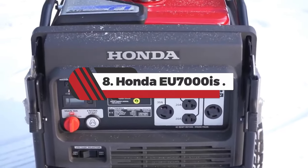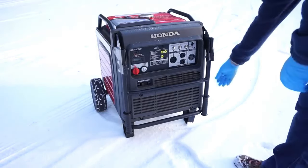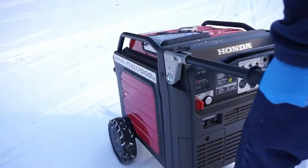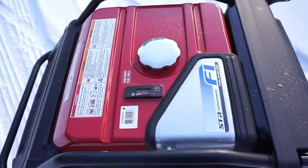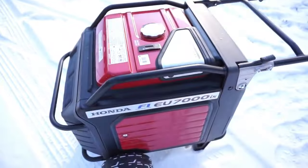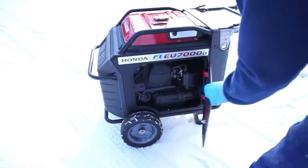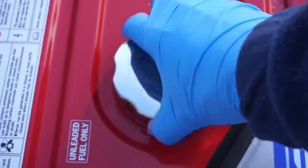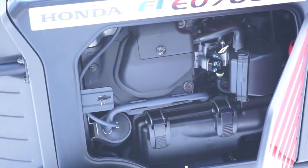Number 8: Honda EU 7000 IS. Inverter generators are portable generators designed for cleaner power, quiet performance, and higher efficiency. Of these, the Honda EU 7000 IS is the most versatile. Providing 7,000 watts, you can use it for anything from camping to RVs to even basic home backup during an emergency. No matter what you use it for, you'll barely hear its 52–60 dB of volume. Plus, its eco-throttle system provides outstanding fuel efficiency, up to 18 hours of runtime at 25% load.